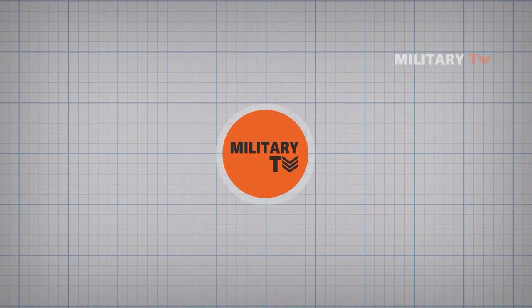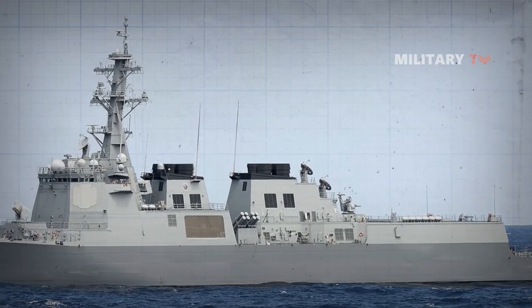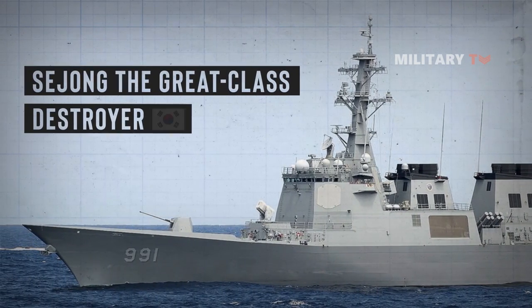Hello everyone, welcome back again at Military TV. Today we will discuss another episode about the Sejong the Great Class Destroyer from South Korea.